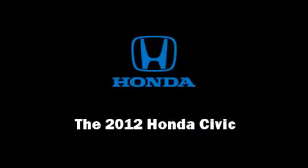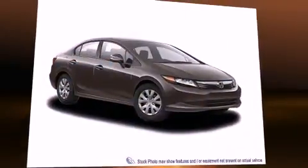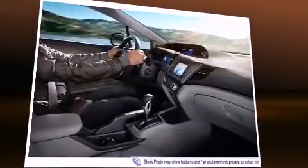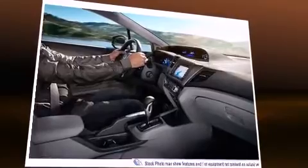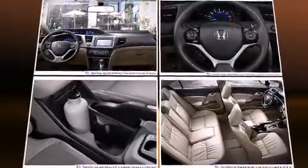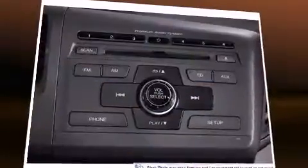Introducing the 2012 Honda Civic. This four-door, five-passenger sedan will allow you to take command of the road with confidence. It features a front-wheel drive platform, an automatic transmission, and a 1.8-liter four-cylinder engine.